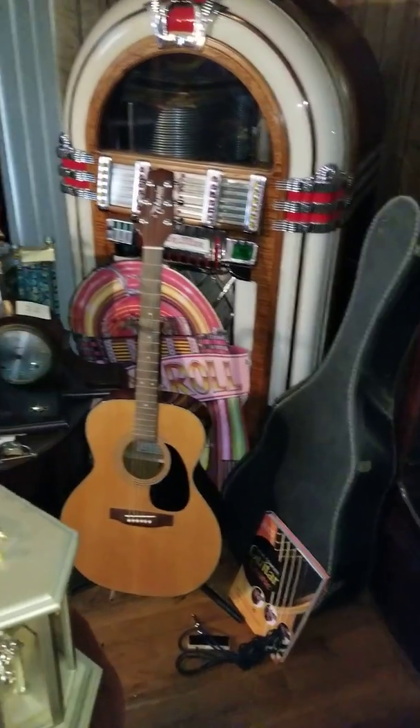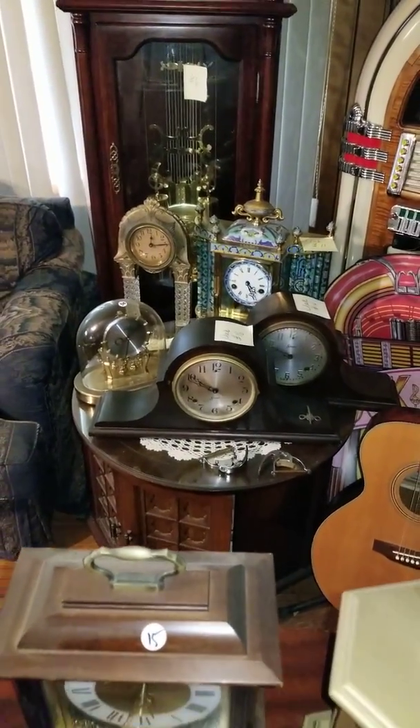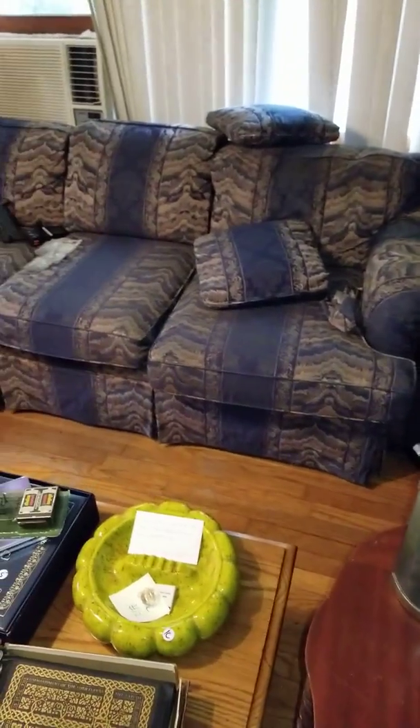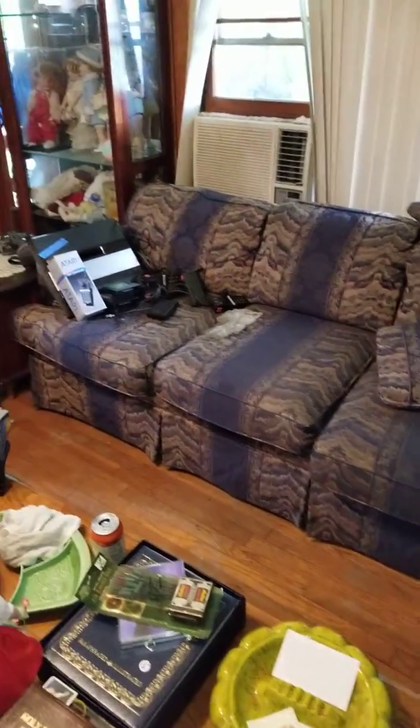We've also got two nice guitars here, and there's another crop of watches that are in the online auction. These clocks here, you can see the white dots on those with the prices — that is our tag sale pricing. It's almost an afterthought in this house because there's so much other cool stuff, but we do have actual furniture.